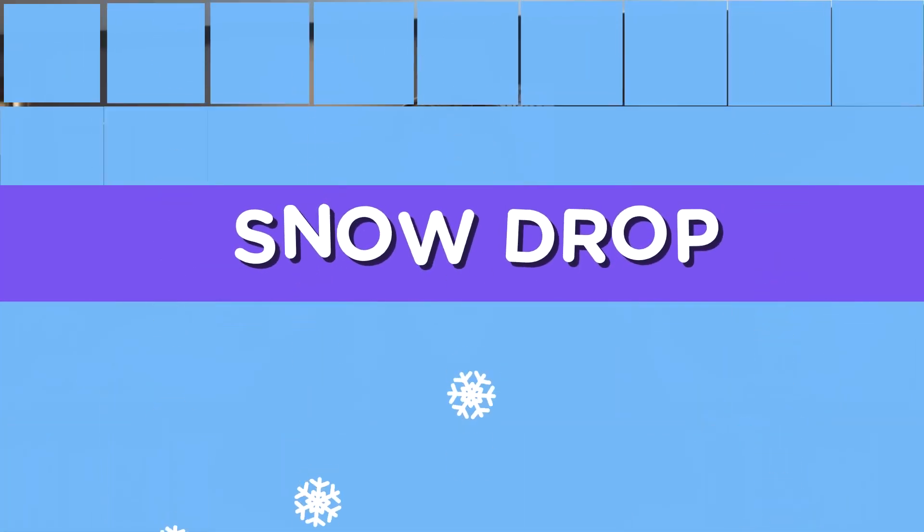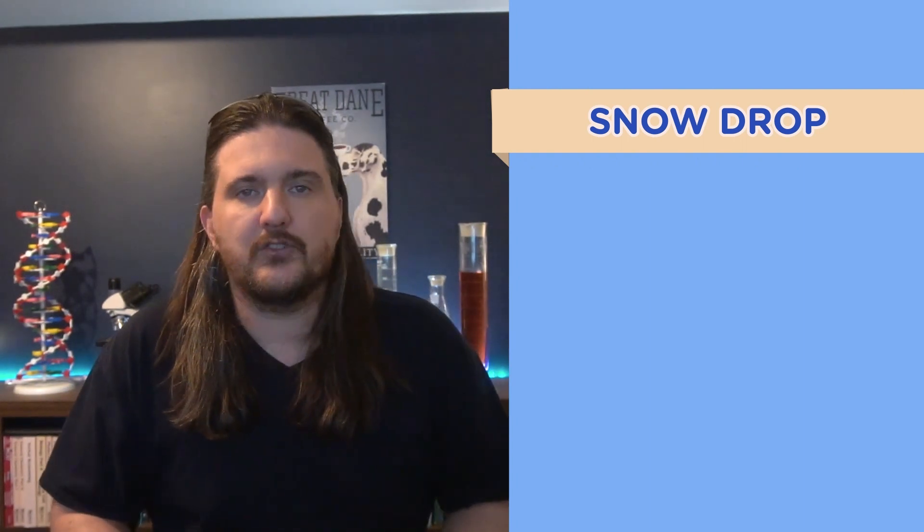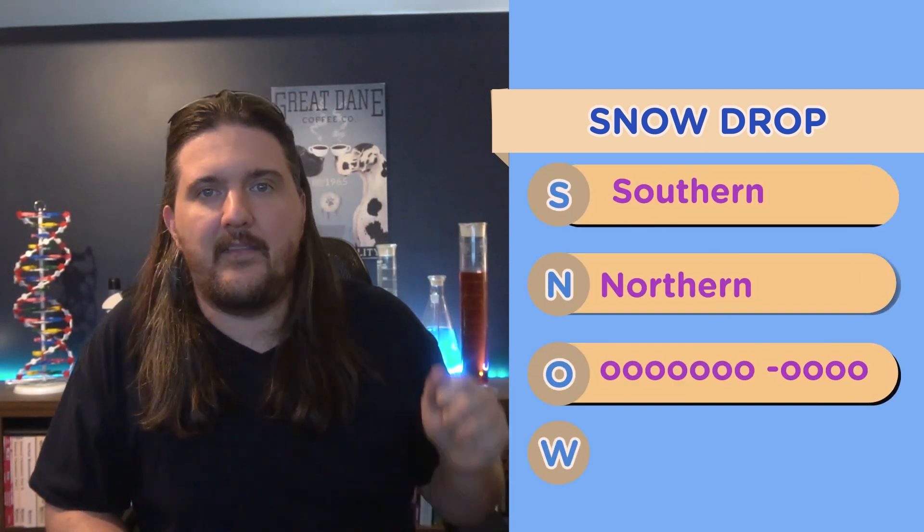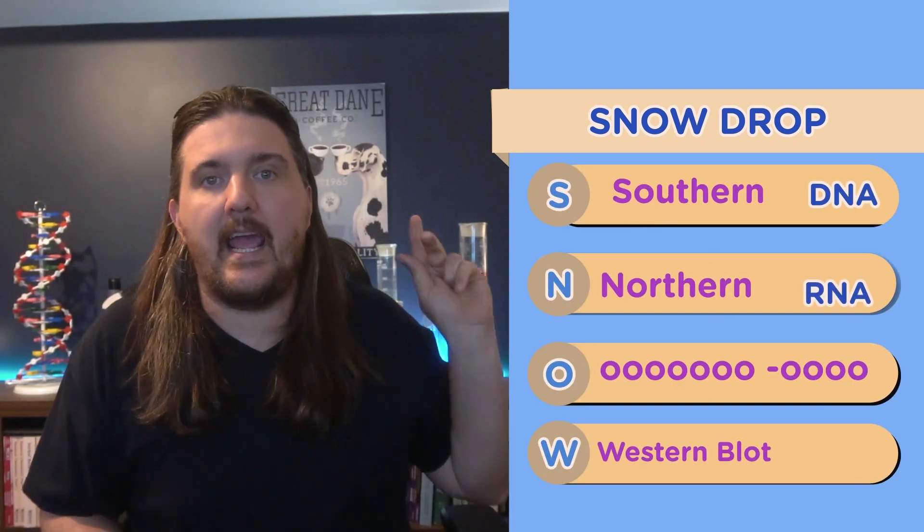The first mnemonic is SNOWDROP. This is an invaluable one for most students, especially because the MCAT tests analytic techniques so highly on actual test day. SNOWDROP is used to tell the difference between the different types of blots. It stands for Southern, Northern, and Western blot, and those correspond to DNA, RNA, and protein.